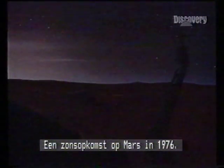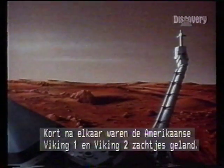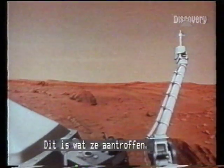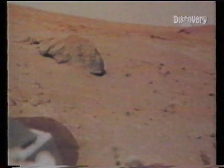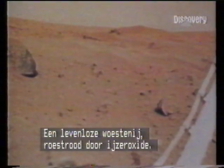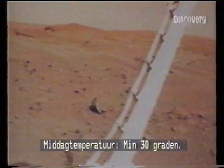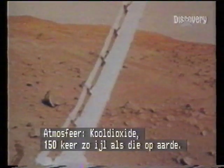A Martian dawn in 1976. Within weeks of each other, the Americans had soft-landed Viking 1 and Viking 2. This is what they found: a lifeless desert, rusted red by iron oxide, midday temperature minus 30 Celsius, atmosphere carbon dioxide — 150 times thinner than Earth's.